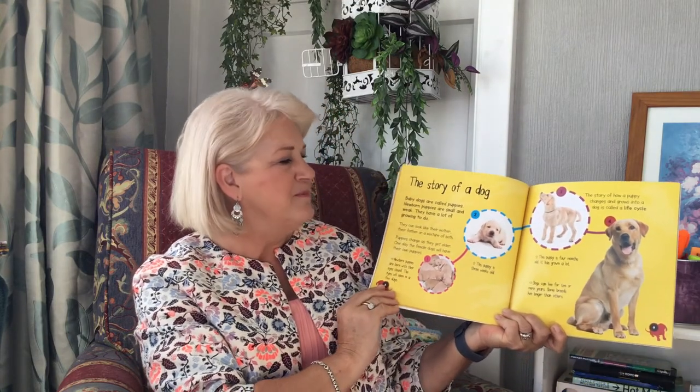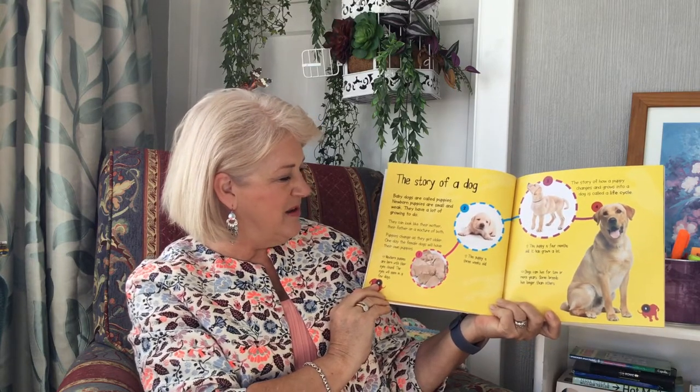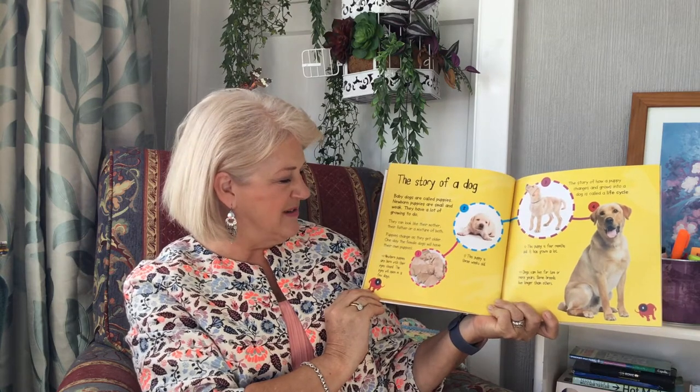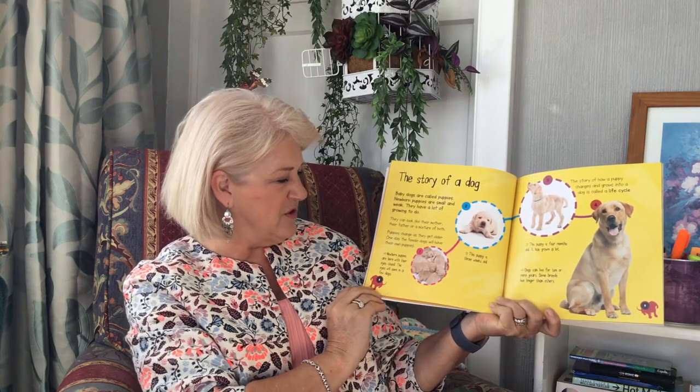The story of a dog. Baby dogs are called puppies. Newborn puppies are small and weak. They have a lot of growing to do. They can look like their mother, their father or a mixture of both. Puppies change as they get older. One day the female dogs will have their own puppies.